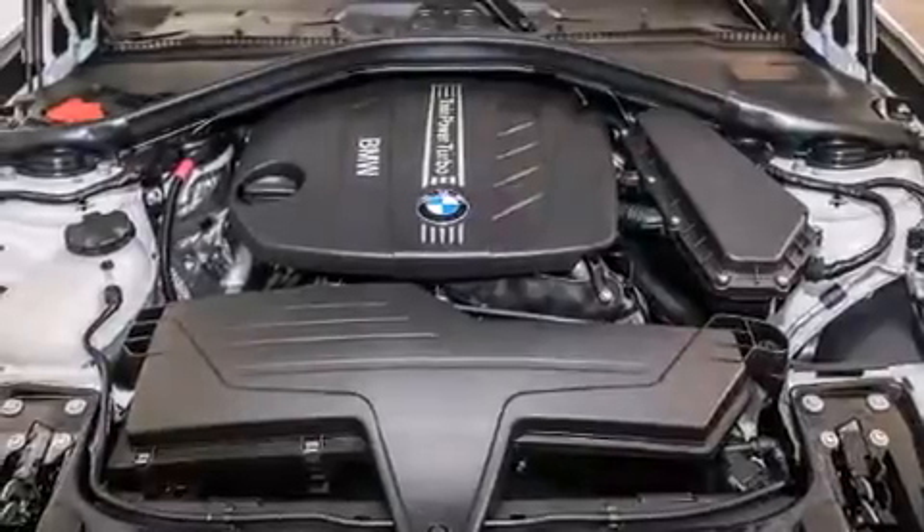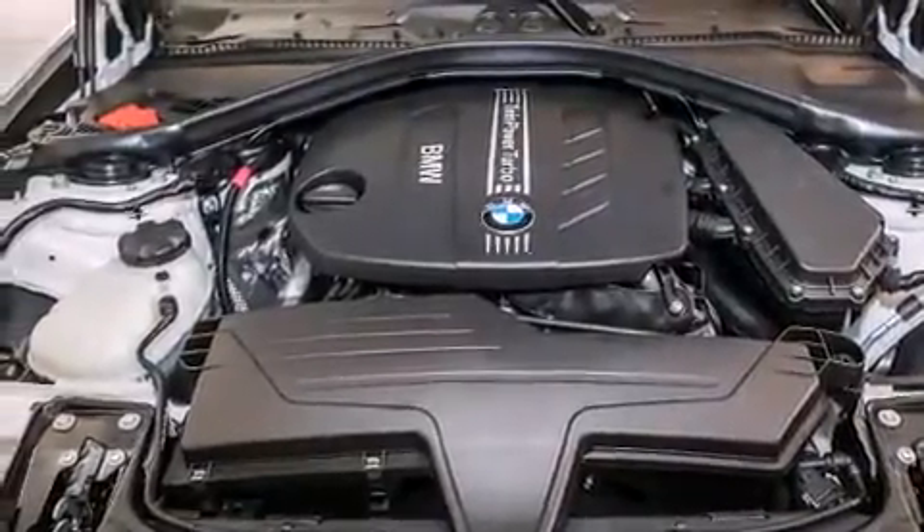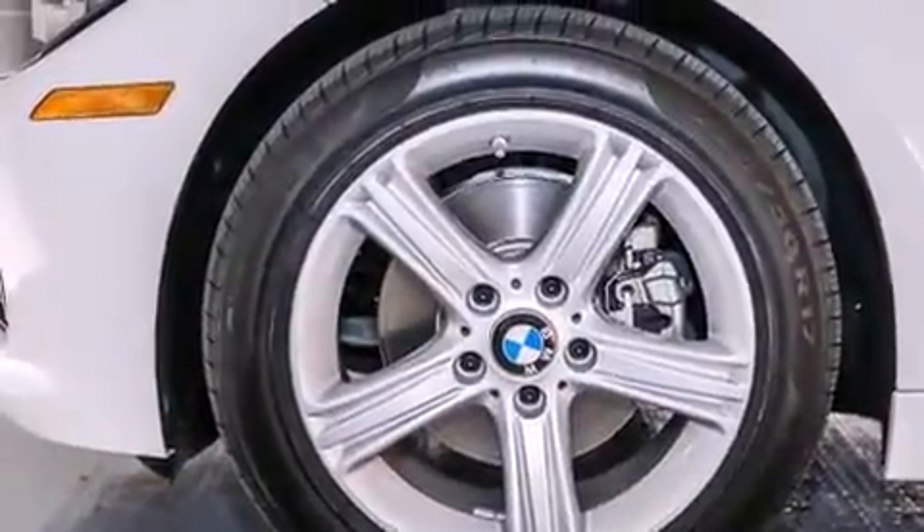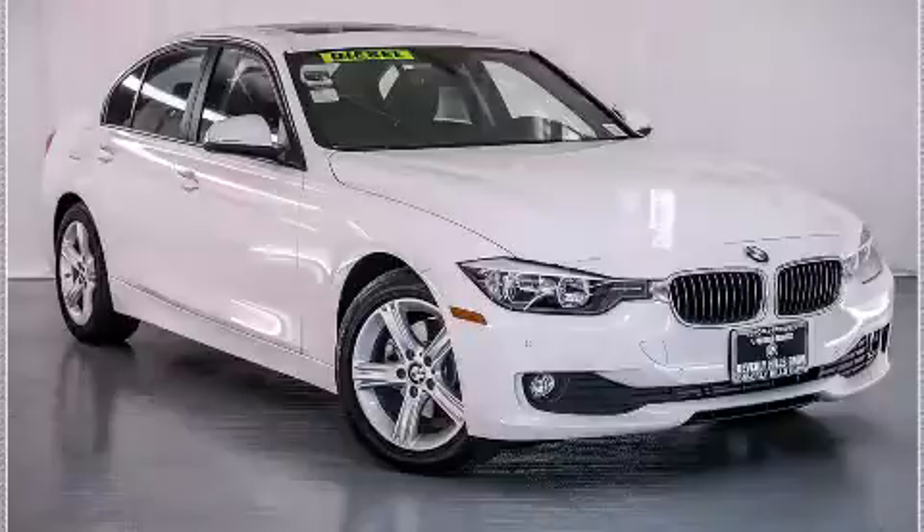With an EPA estimated rating of 45 miles per gallon on the highway, this vehicle helps leave money in your pocket where you want it. Stop by today and test drive this vehicle for yourself.